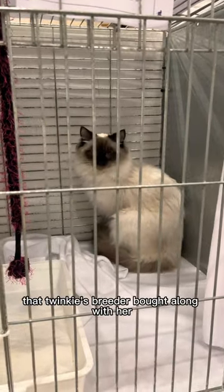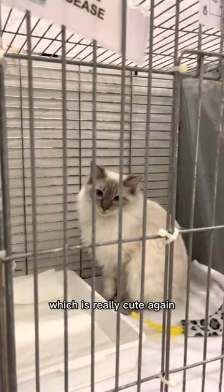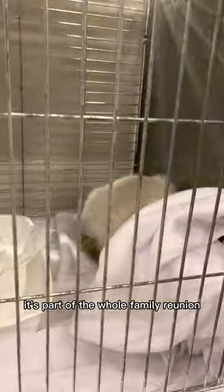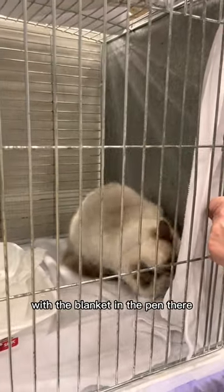Here are some of the cats that Twinkie's breeder brought along. Some of these are actually related to Twinkie, which is really cute — again it's part of the whole family reunion.